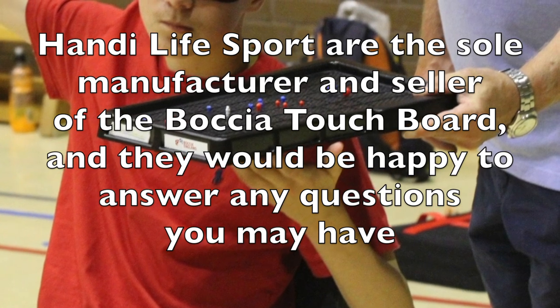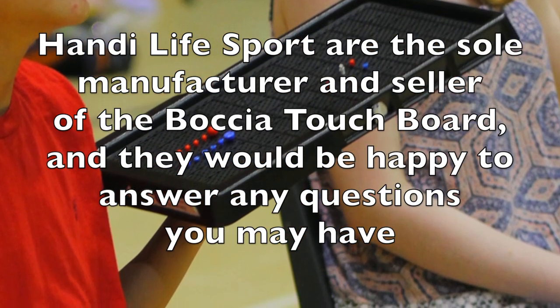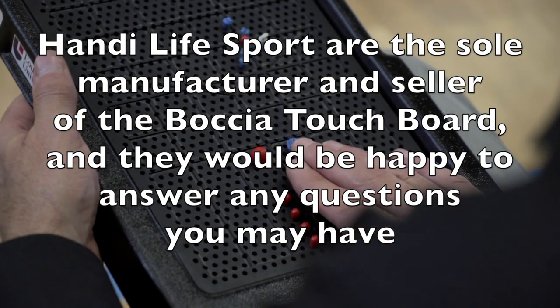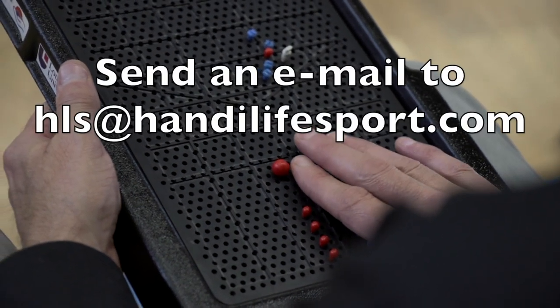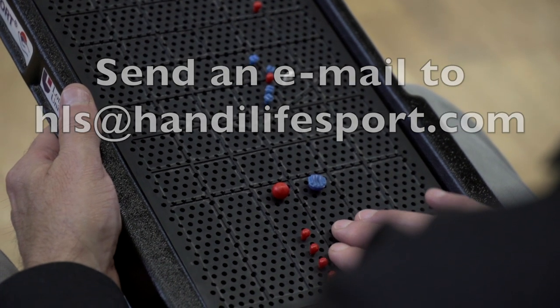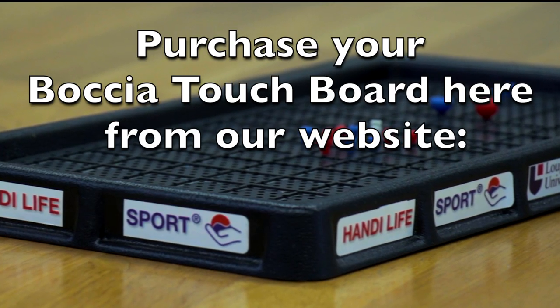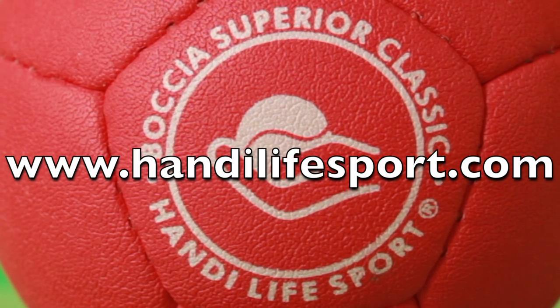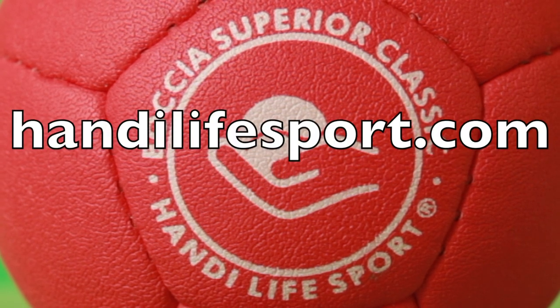HandyLife Sport are the sole manufacturer and seller of the boccia touch board and they would be happy to answer any questions you may have. Send an email to hls@handylifesport.com. Purchase your boccia touch board from our website at www.handylifesport.com.